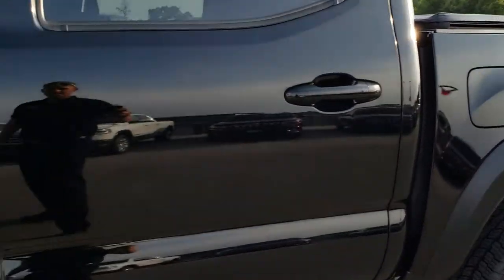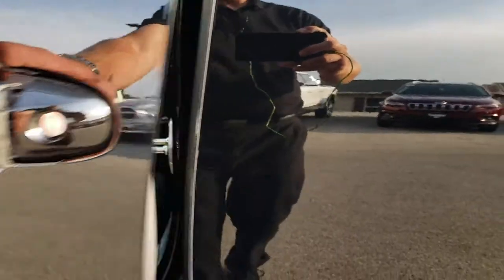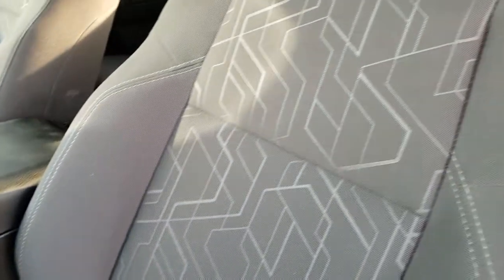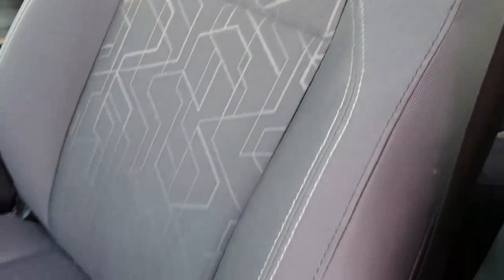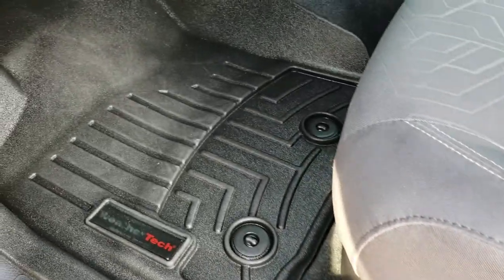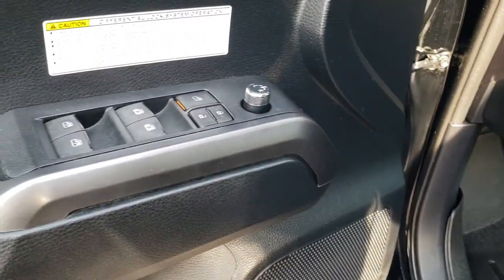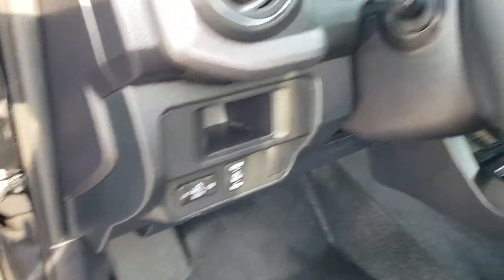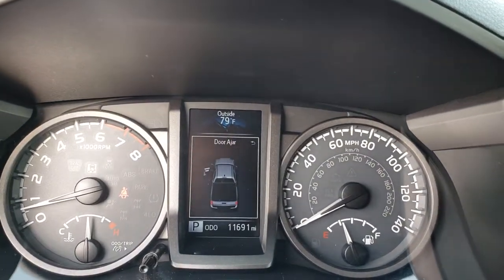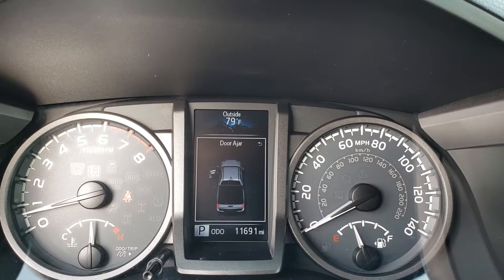All the way around and inside is no different. Inside, the TRD package gives you the gray cloth interior. There are no rips, no tears in these seats, and this truck has never been smoked in. We have WeatherTech floor mats throughout, power windows, power locks and power mirrors. As we hop inside, you can see that this one has 11,691 miles.